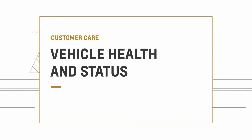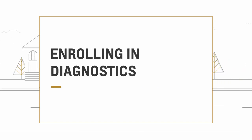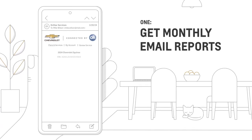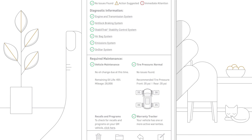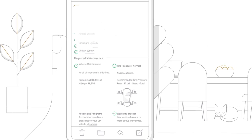Why guess when you can stay in the know on your vehicle's health? Let us count the ways. 1. You can sign up for monthly email reports about your vehicle's health. This includes diagnostic information on your vehicle systems, as well as the required maintenance based on your oil life and tire pressure.